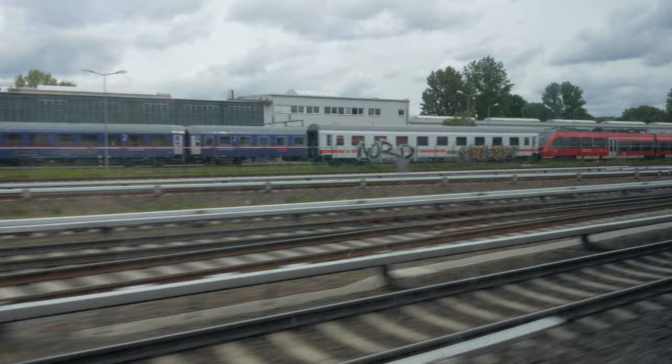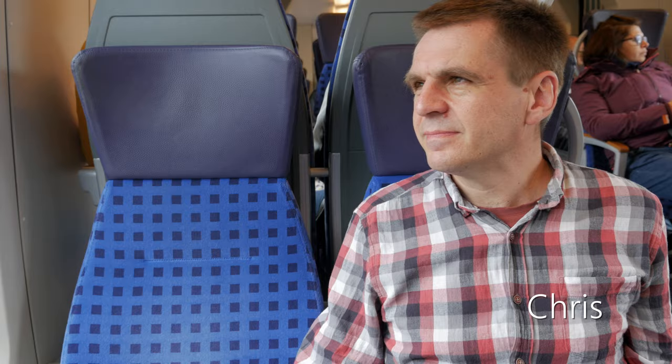This time we're in Germany. Join us for a look around Berlin. We've just flown into Berlin and we're heading into the city by train from the airport.